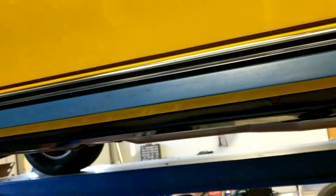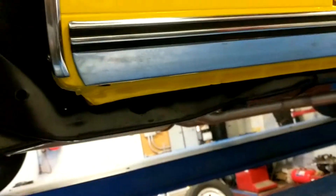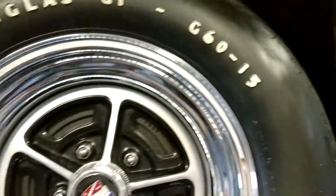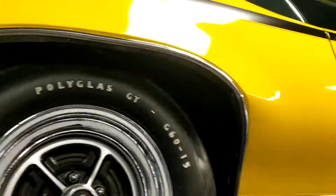We just sold a '70 LS6 numbers matching that was a very very detailed frame-off restoration as well, and I think this thing outshines it to be honest with you. This thing is absolutely gorgeous.